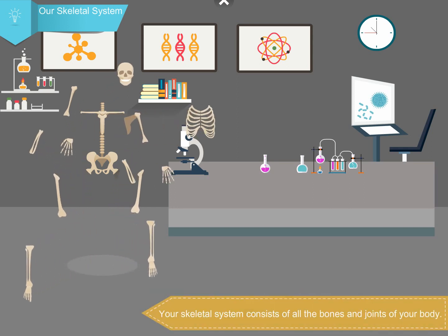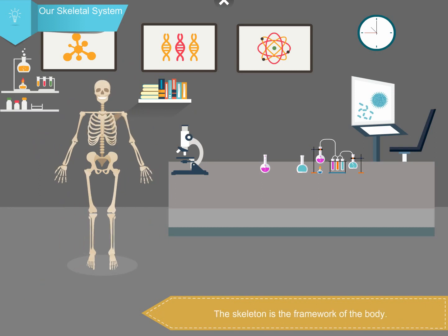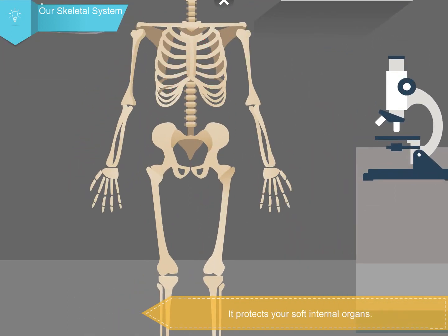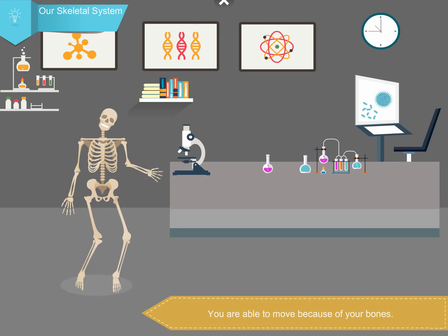Your skeletal system consists of all the bones and joints of your body. The skeleton is the framework of the body — it protects your soft internal organs, gives support and shape to the body, and allows you to move because of your bones.